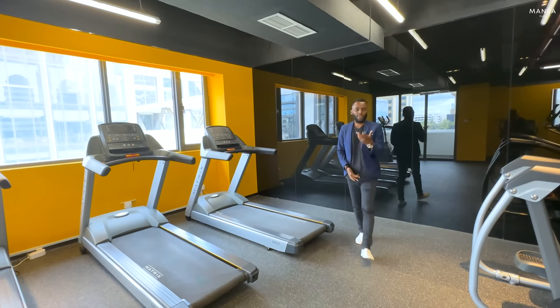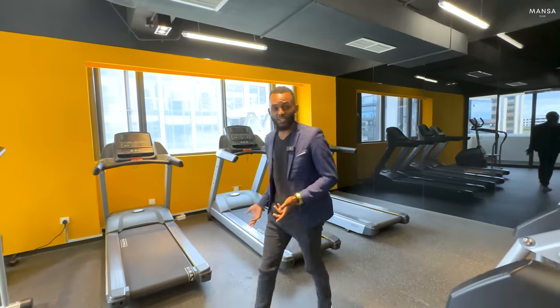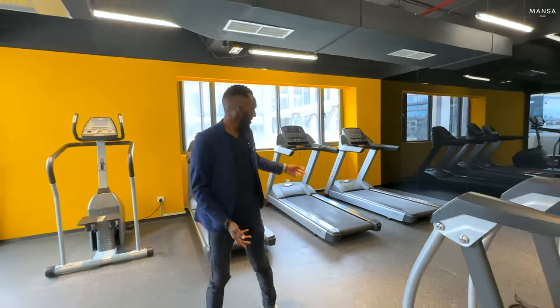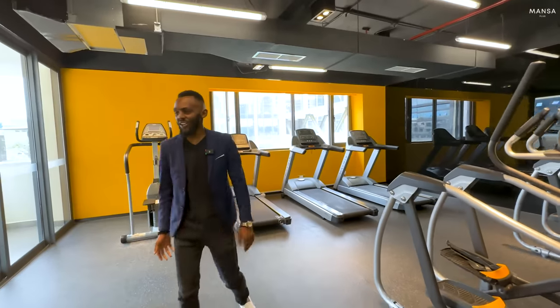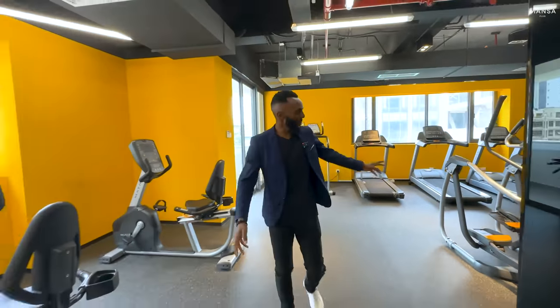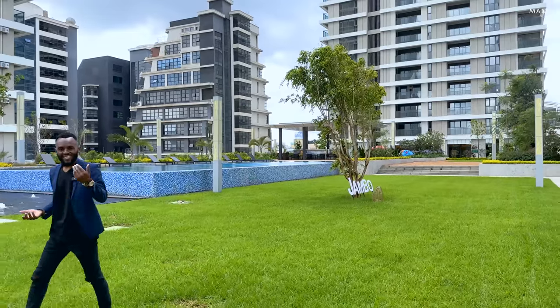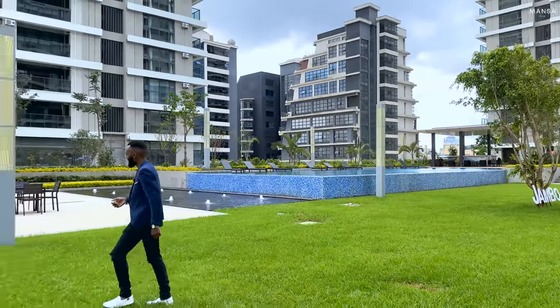Being a member of the GTC community you also get access to this fully equipped gym. They have treadmills, a bike, and all kinds of equipment — I'm sure those who go to the gym know what all of this is. Let's go inside and have a look — follow me.